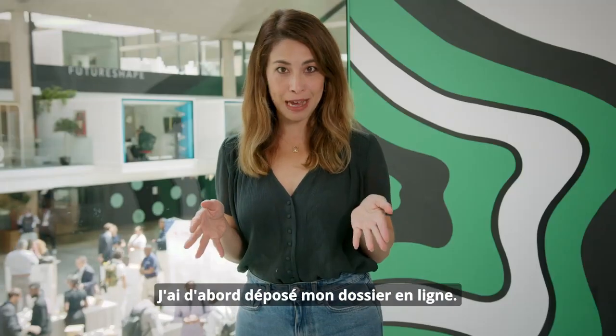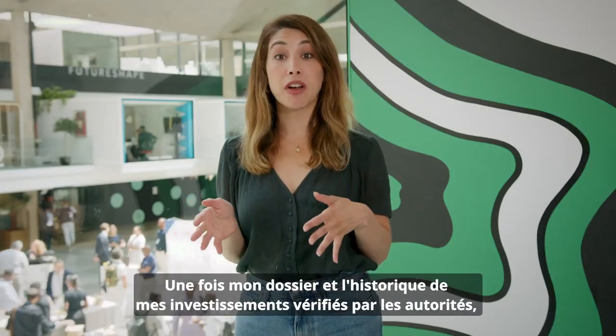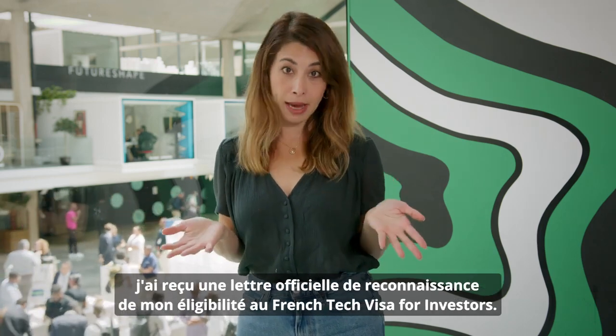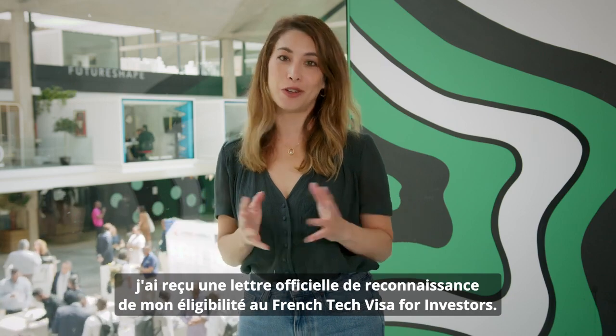I first submitted an application online. Once the French government verified my file and my investment history, they sent me an official letter recognizing my eligibility for the French Tech Visa for Investors.